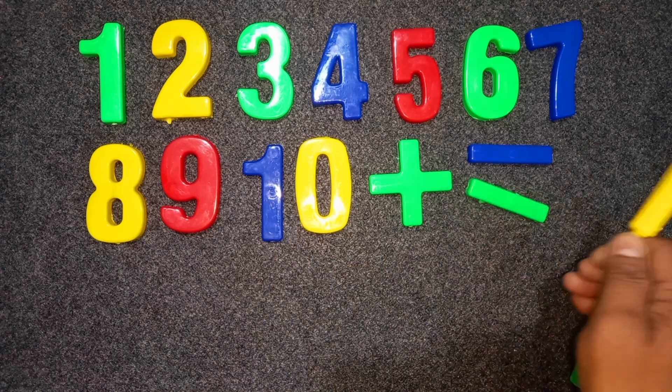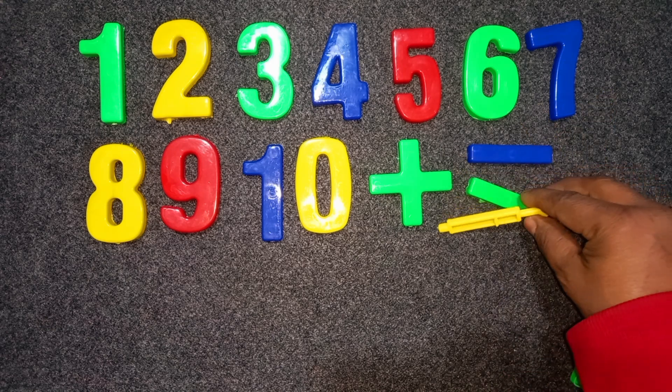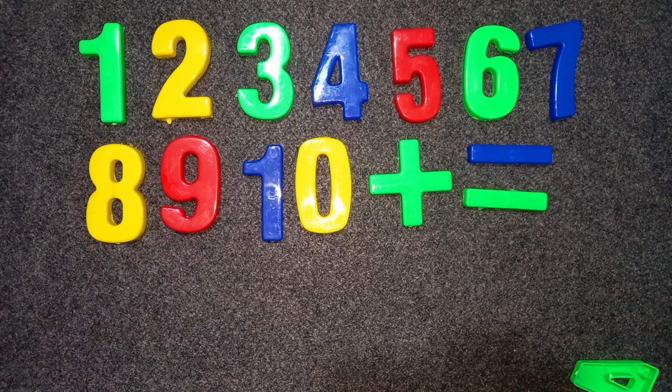Green color, plus. Green color, minus. Blue color, minus. Okay. Bye-bye.